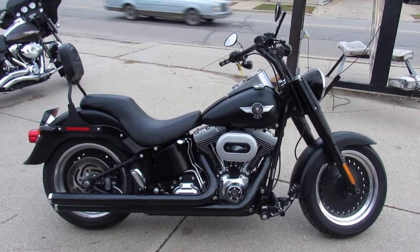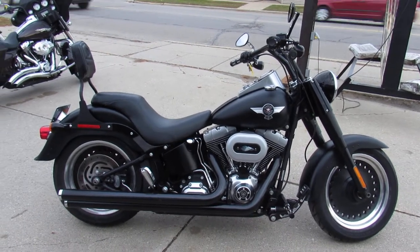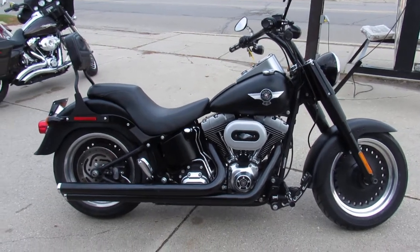Hey guys, it's Aaron and Andrew at ApprovalPowerSports.com, doing a video on some of the used bikes we just got in. We've got over 400 used Harleys in the showroom for sale. Check this one out guys.